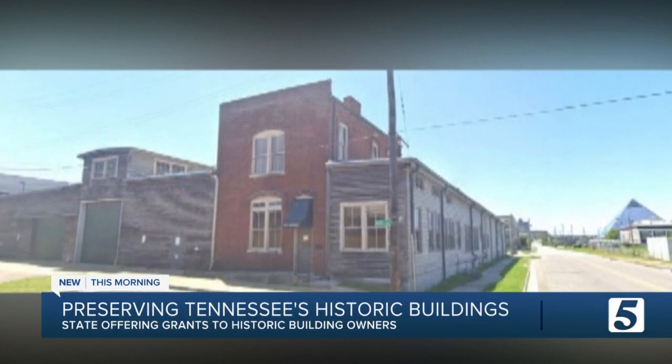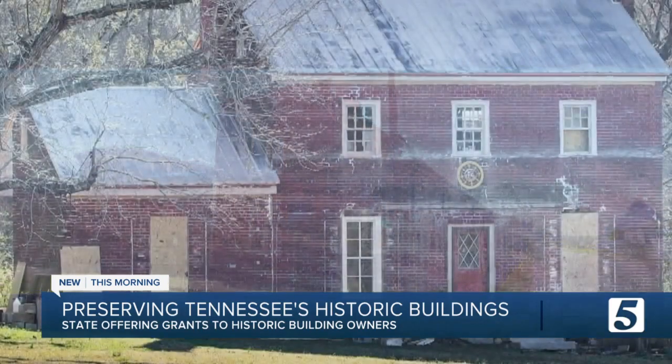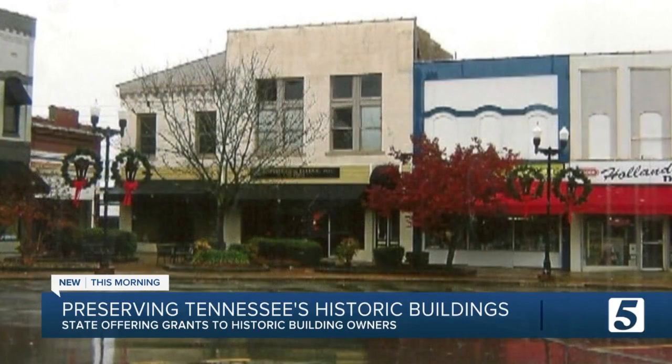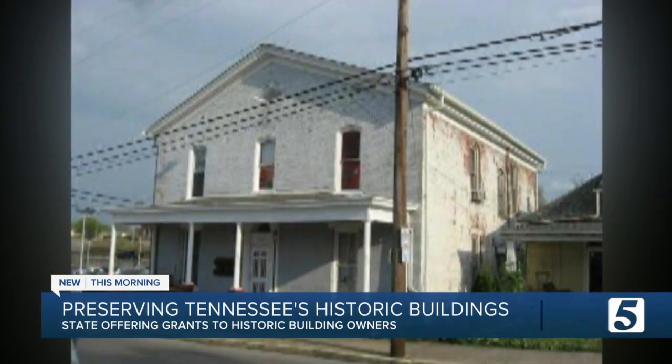This program saw a lot of success last year when $4.8 million was provided for the first round of the program. When it comes to places that have benefited, there are a few in Middle Tennessee: Pepper's Market in Lawrenceburg, Murphy House in Clarksville, and Gamble House in Columbia.